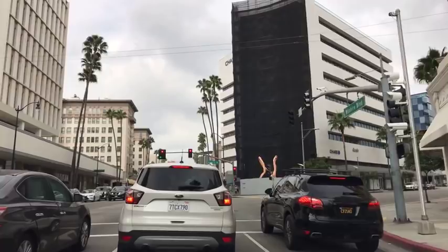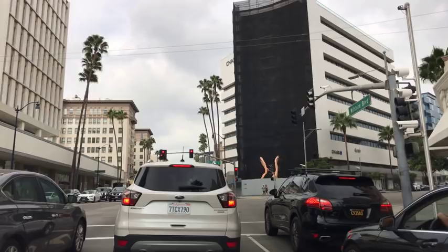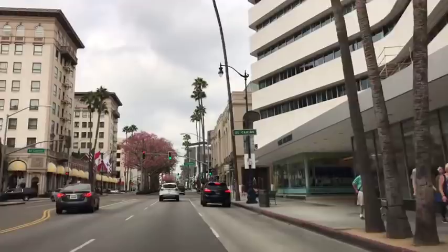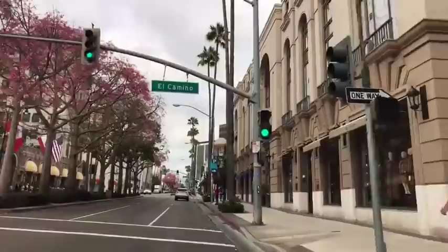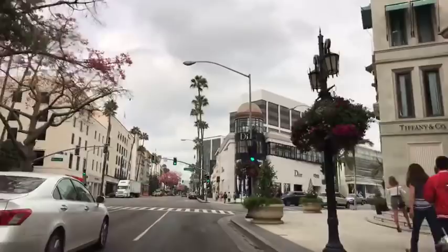Off to your left is the Beverly Wilshire Hotel — the Beverly Wilshire Four Seasons Hotel. It was bought by Four Seasons about 15 or 20 years ago. That was the first luxury hotel in Beverly Hills, built in 1914 or 1916. We're coming up to the corner of Rodeo Drive and Wilshire Boulevard. This is the beginning of Rodeo Drive, and the shopping area is only basically three blocks.